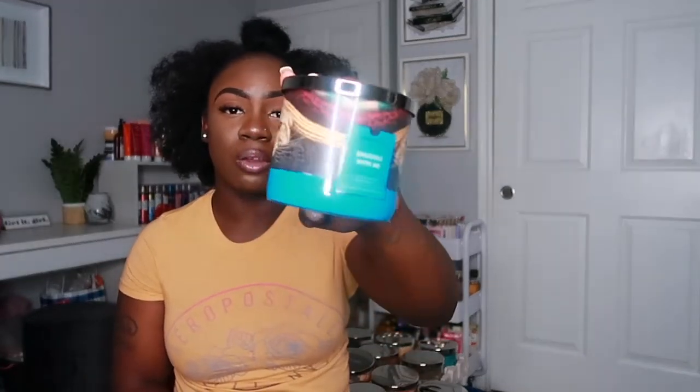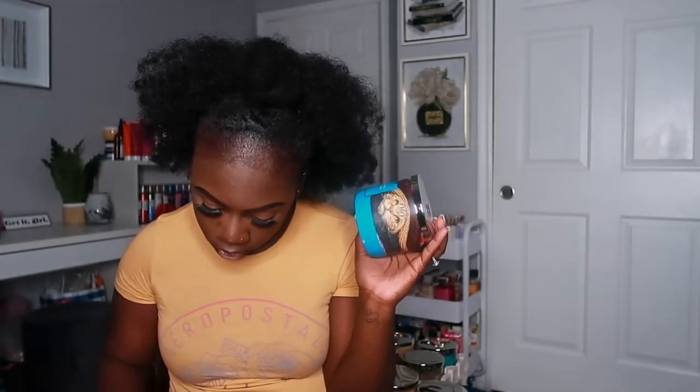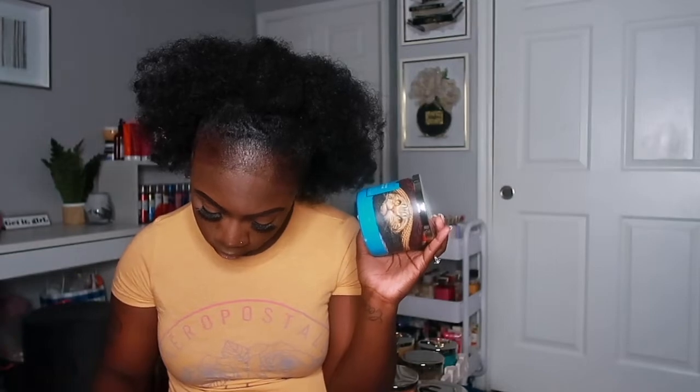The next candle is called Snuggle With Me. It has notes of cashmere, honey, lemon, elderflowers, and blonde woods. This one smells really really fresh and earthy — it's really cozy as well. It'll be a nice scent to light up when it's getting late and you just want something fresh to fill the air. It smells really nice and comforting.